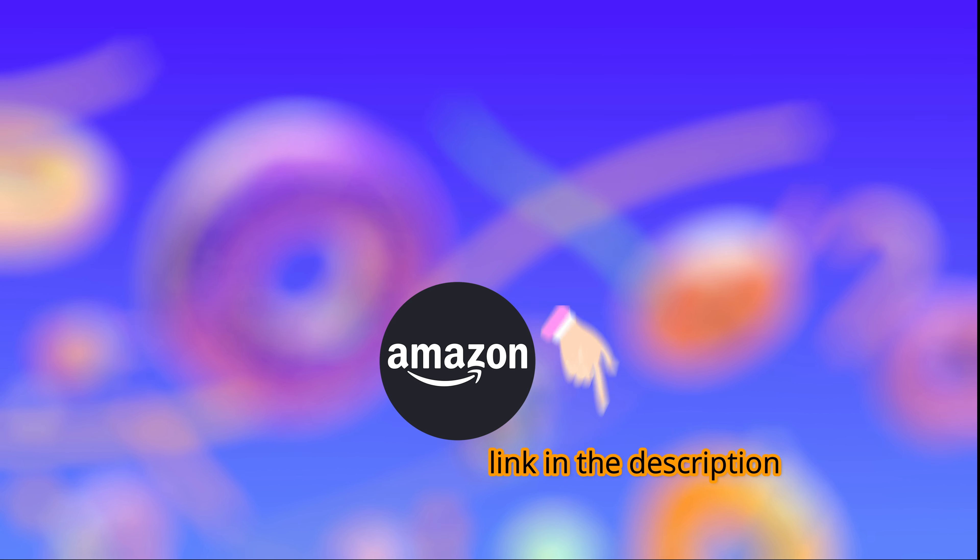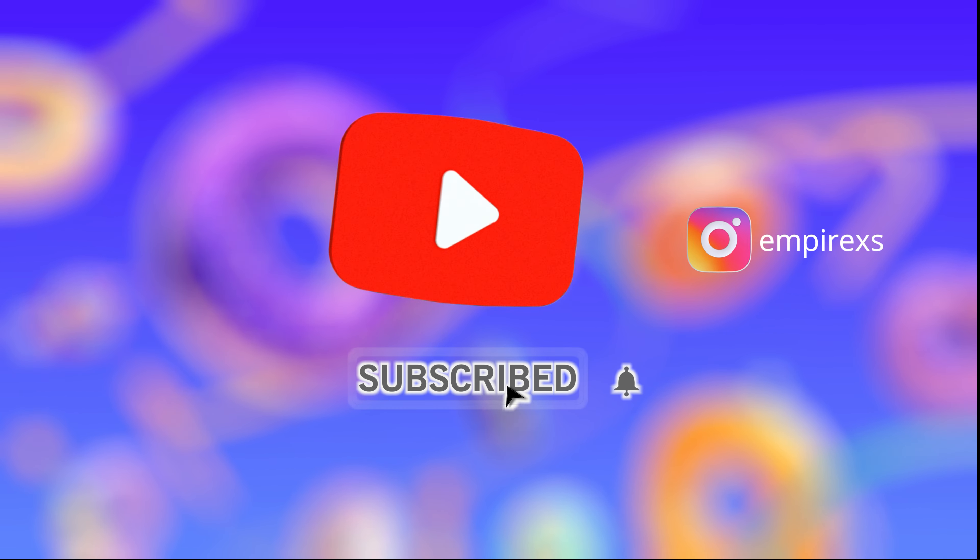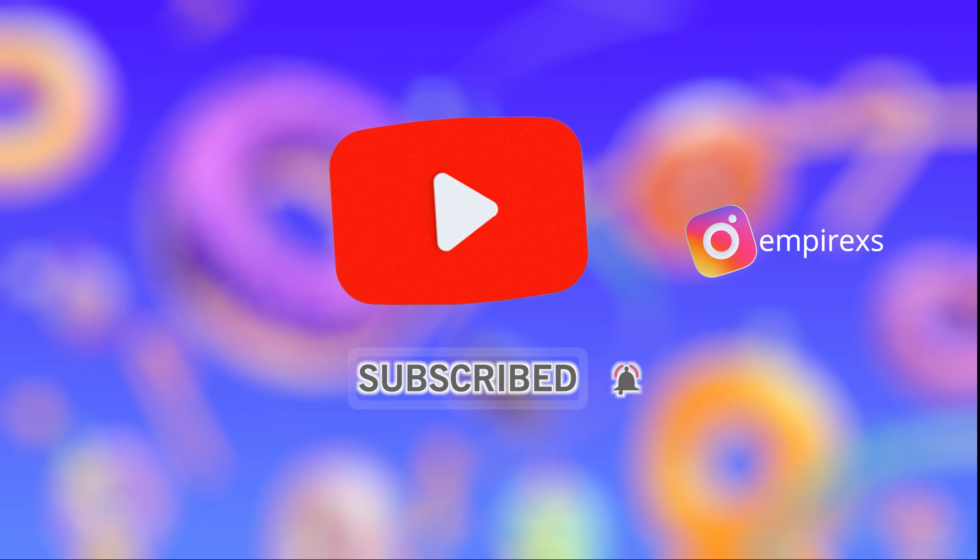Please support my channel by buying through my link and subscribing to my channel. This will help me to bring you more of such wonderful content. Enjoy your day.